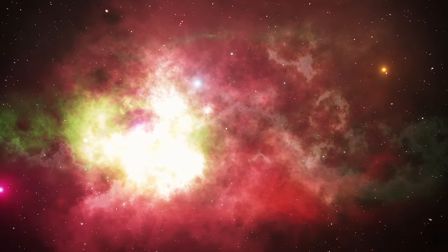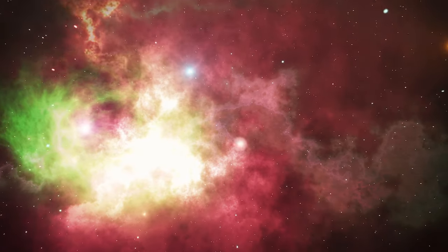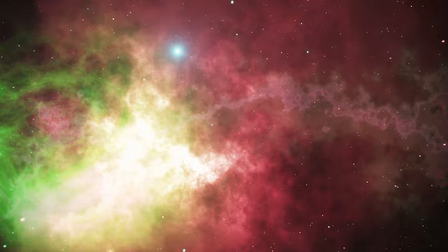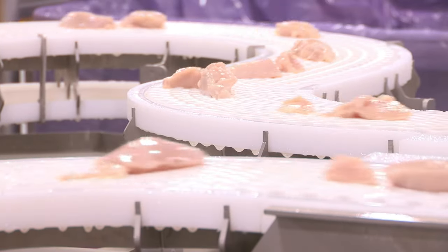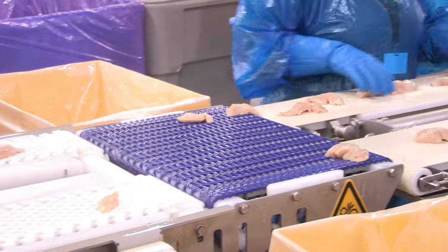You can think about how NASA and the European Space Agency can look at planets and tell us what the atmosphere is or what it's made up of. We have that same kind of technology where we're inspecting food and food products, and we can identify what materials are there, what the food is made of, or in this case, what foreign material is there.